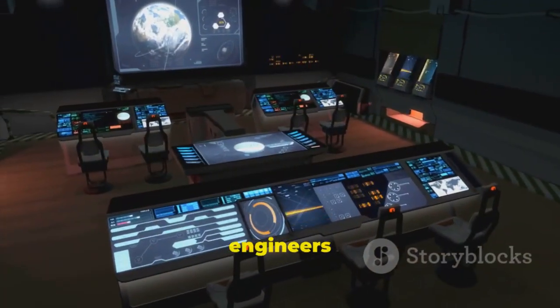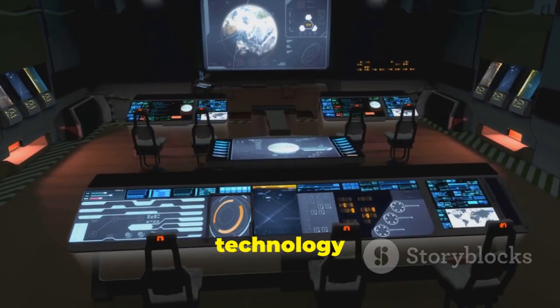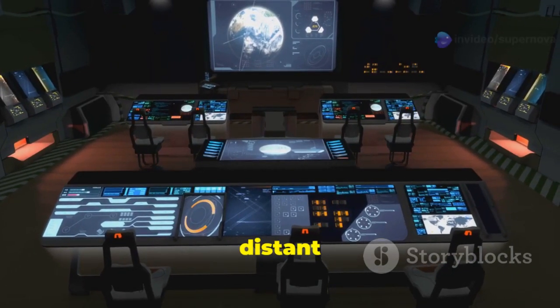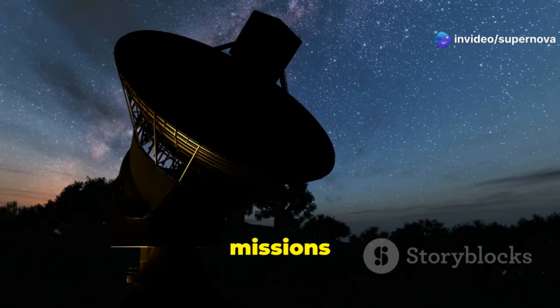The DSN's engineers and technicians continually pushed the boundaries of communication technology to maintain contact with these distant explorers. Without the DSN, the Voyager missions would have been impossible.